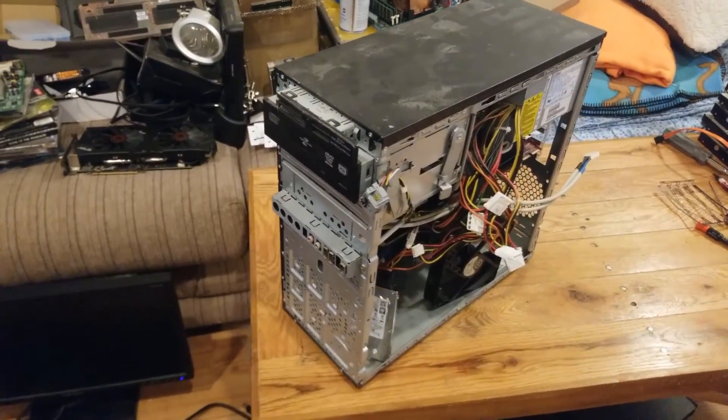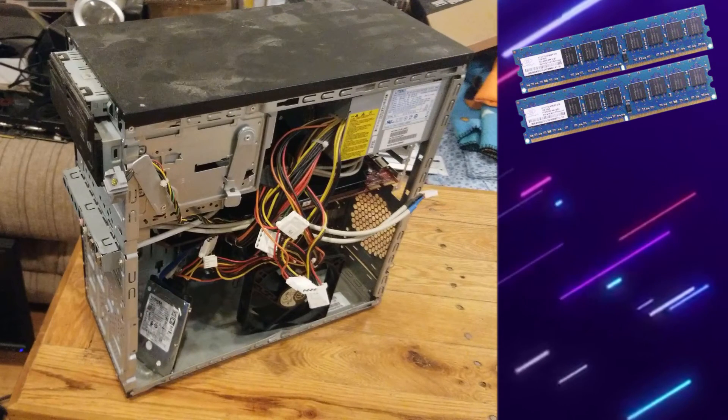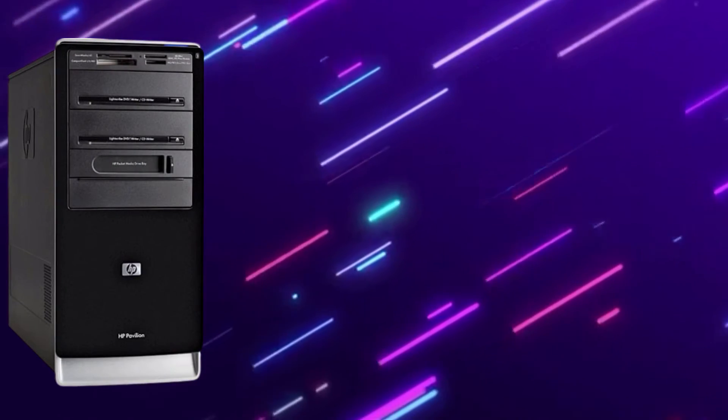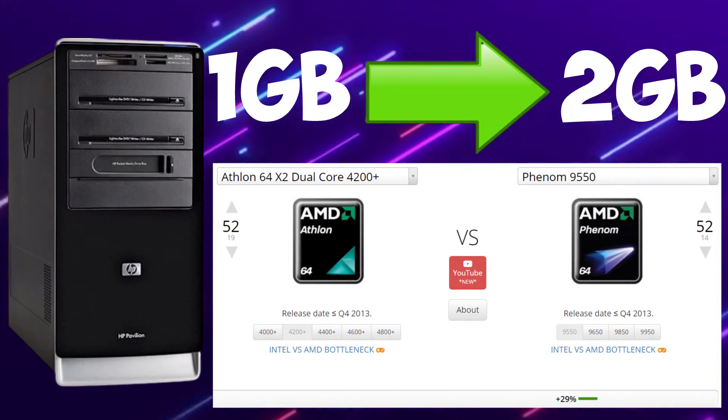This was a bit different from the computer that I actually acquired, as this one had two sticks of DDR2 with a capacity of 1GB per stick, an AMD Athlon 9550, and as per usual with recycled computers, no hard drive. These were actually some pretty solid upgrades from the original build with double the amount of RAM and roughly a 29% increase in CPU performance.